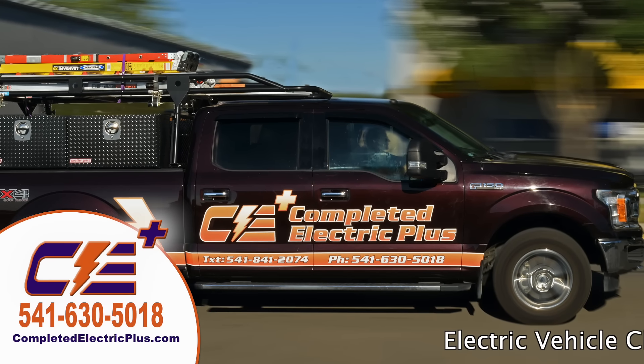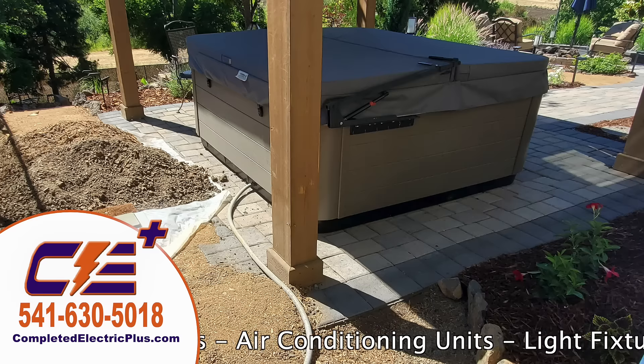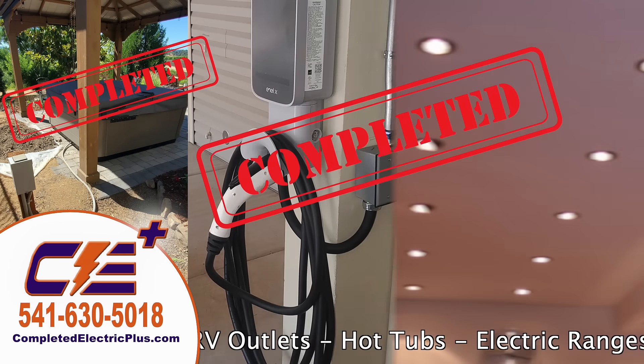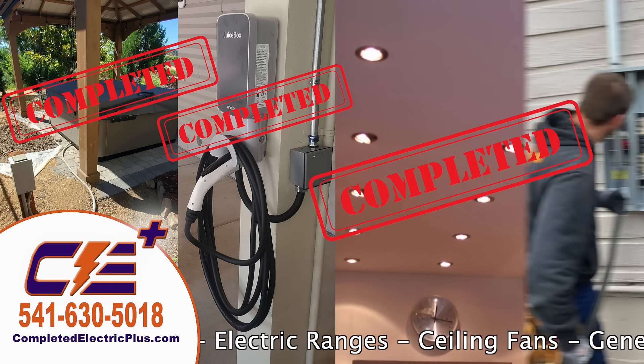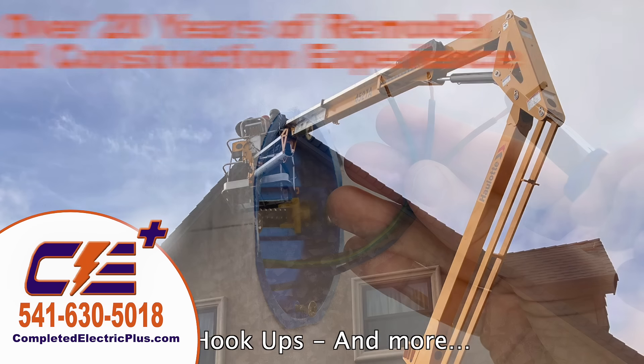Whatever your electrical needs, call Completed Electric Plus, where we will make sure your job is completed right. Whether it's a hot tub installation, completed, electric vehicle charging station, completed, new canned lighting, completed, or an upgrade to your electrical panel, completed. Completed Electric Plus can handle your job.